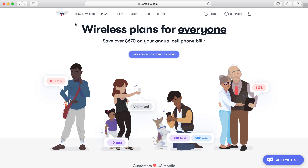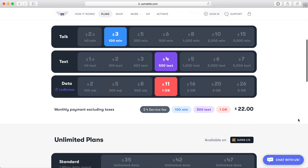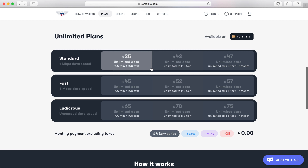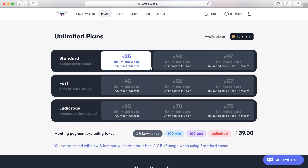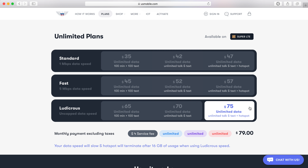This deal comes from US Mobile, a great prepaid carrier offering custom plans that you can tailor to meet your needs. You can choose to build your own custom plan, or you can opt for one of US Mobile's unlimited Super LTE plans. These plans use Verizon's robust network for coverage, and their ludicrous plan offers speeds up to 150 megabits per second.